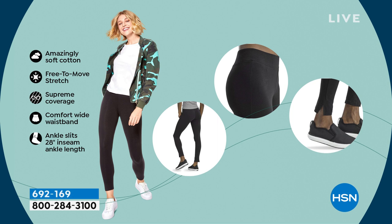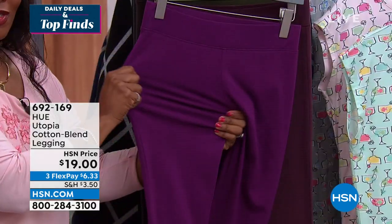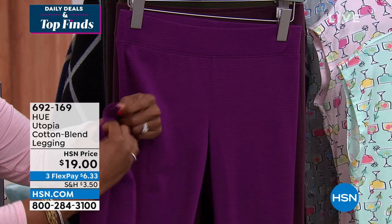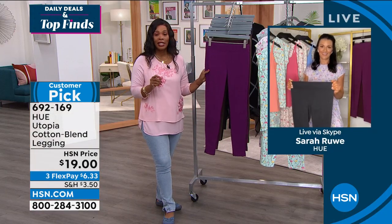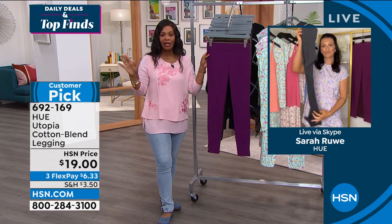Sarah: They're named Utopia — a place where everything is perfect — and these really are the perfect leggings. Read the reviews; people absolutely love these. They're cotton-rich, machine wash tumble dry, and they move with your body. No saggy baggy knees — they keep their shape and color. The waistband is two and a half inches, lays flat against your natural waist, doesn't roll over or fold down. There's a little side ankle slit — just a touch of fashion. You can wear these with heels, tennis shoes, or boots — your wardrobe staple. Item number 692169.